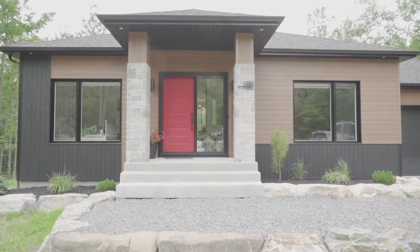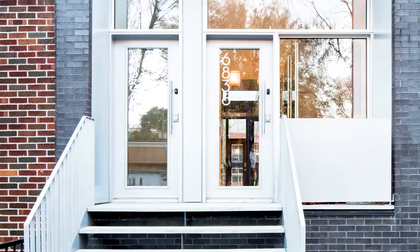The Fabalta steel entry door is unique and tailor-made to your style. It offers a variety of models combining design, performances and technology.